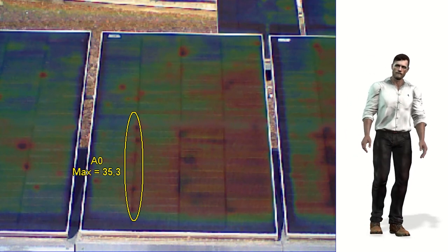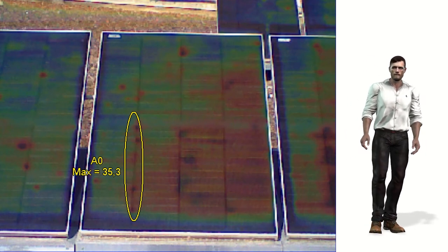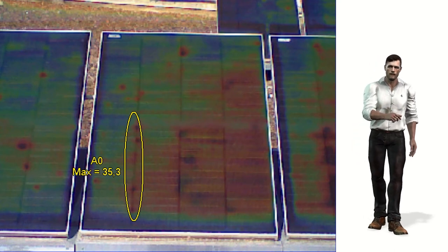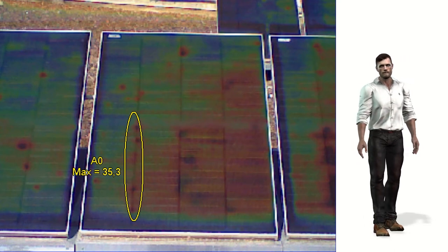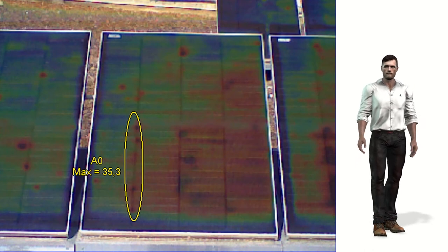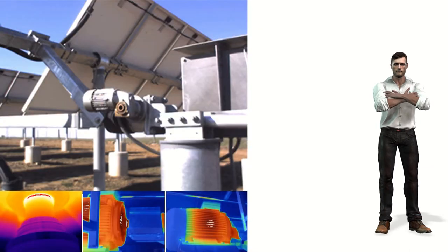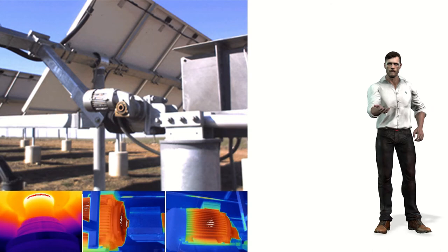We can also detect problems associated with the connection of cells within the panel. As we already know by Joule's law, joints, connections, or welds with too much resistance lead to a higher generation of heat, which makes them easily detectable with a thermal imager.